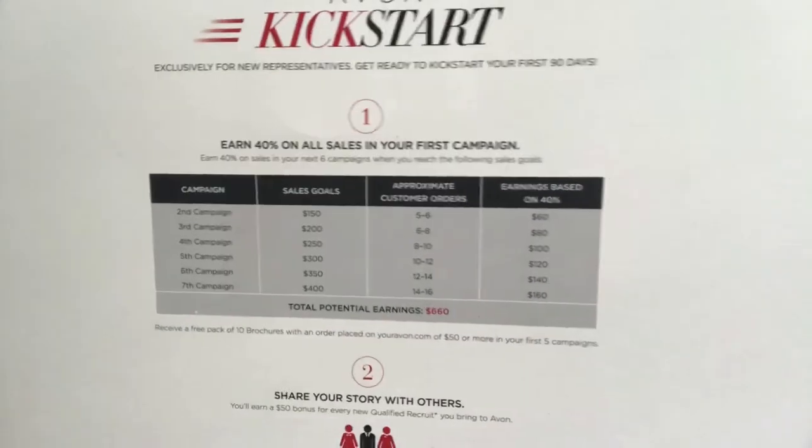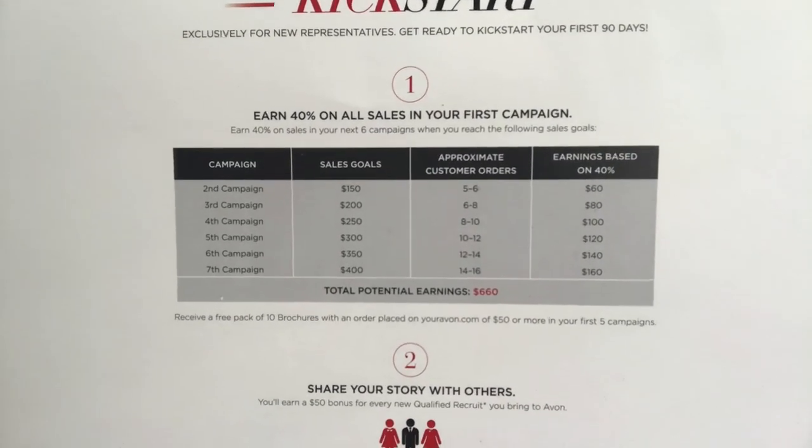For your second order, your order size goal goes to $150. As long as you're placing a $150 order by your second campaign, you are still getting that amazing 40% earnings. Each campaign your order size is going to increase by $50, because Avon knows that you're building your customer base. So hopefully each and every campaign you're going to have more and more customers, and each campaign as your order size increases, you also have the opportunity to earn 40% on everything.